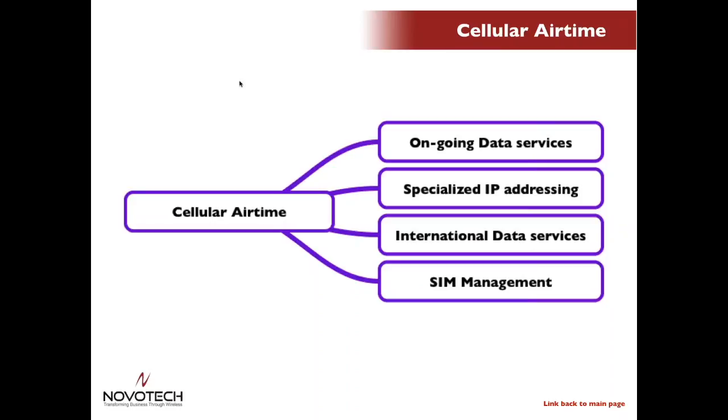When your devices roam outside of your native country, or are being deployed there in the first place, you may need to engage international data service plans from different carriers to ensure you have service when and where you need it. Finally, when you have hundreds, thousands, or even millions of SIMs to manage, there's almost no way a single person could do it without an advanced tool — and these tools are often offered by the carriers themselves or by third parties.